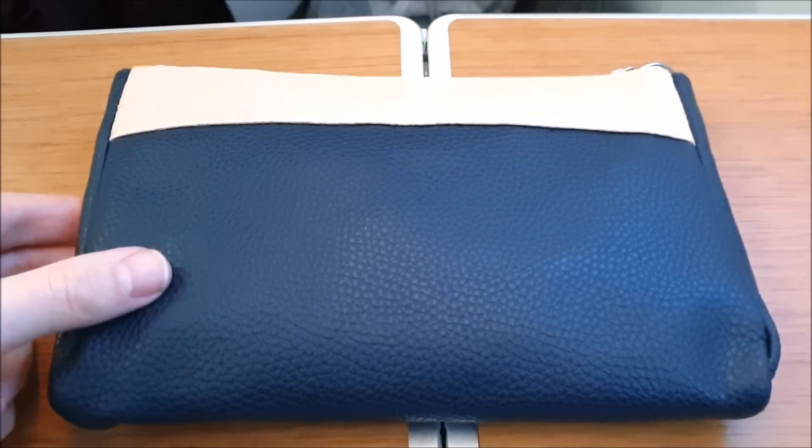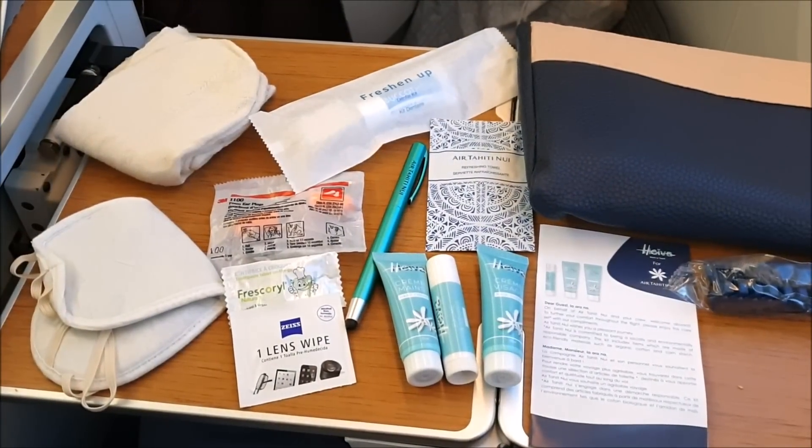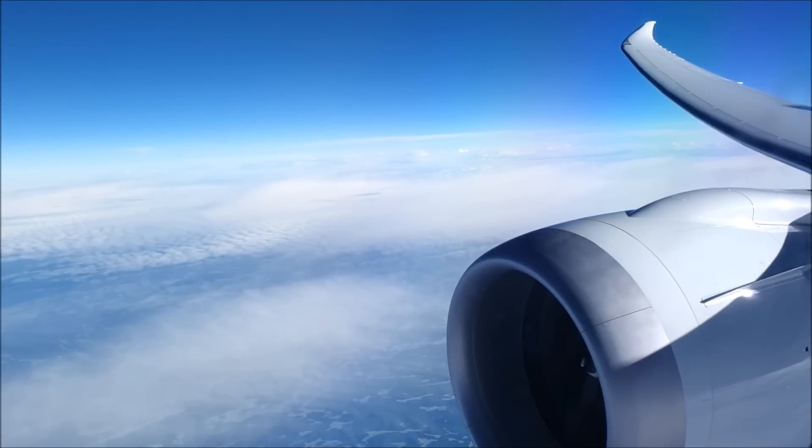The amenity kit was very nice, containing all the usual items — toothbrush, toothpaste, comb, face mist, eye mask, and socks — so a great bunch of items to have during the flight.